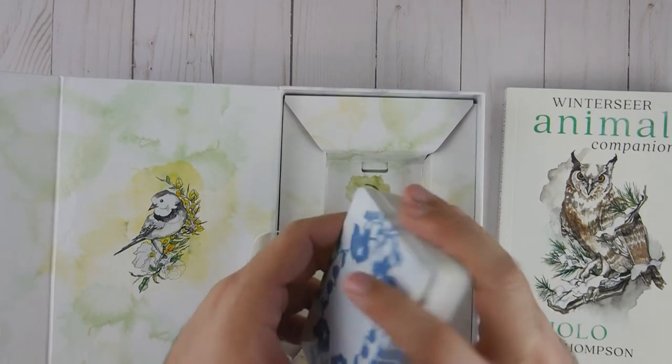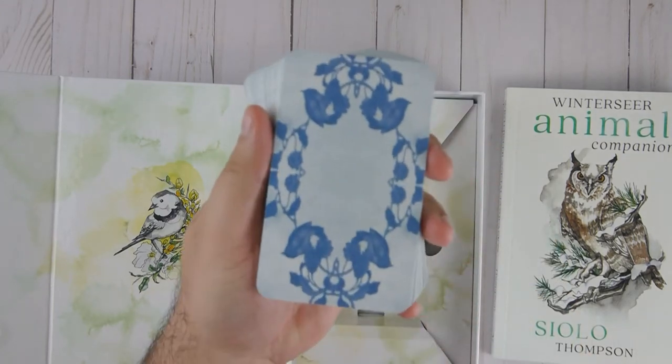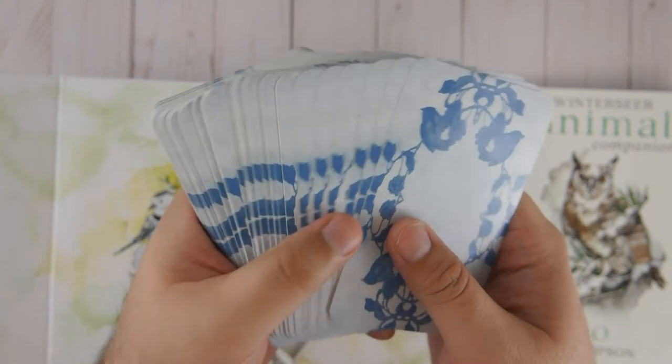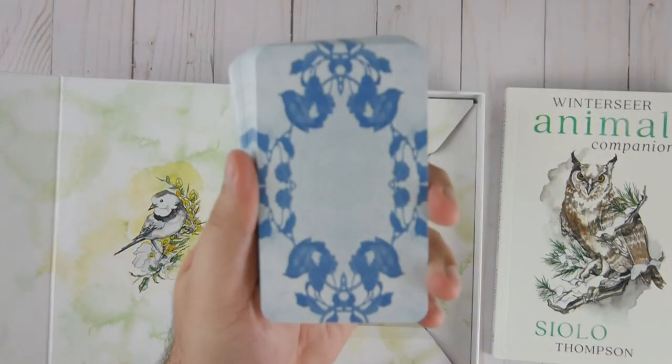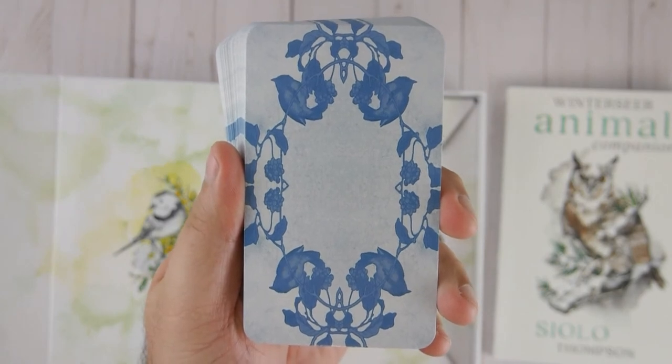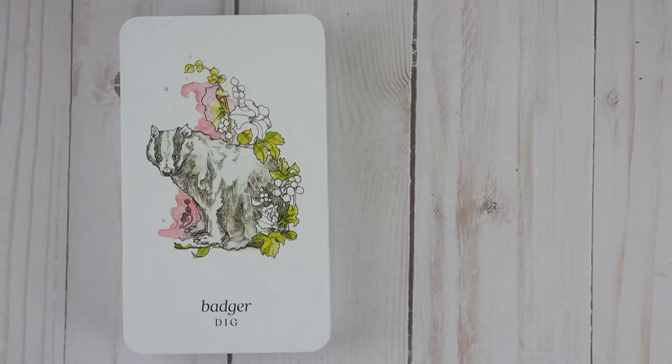Alright, so 56 cards. I like the backs, I like the cardstock, easy to shuffle. Beautiful. Alright, so let's go one by one, shall we? Alright, here we are.